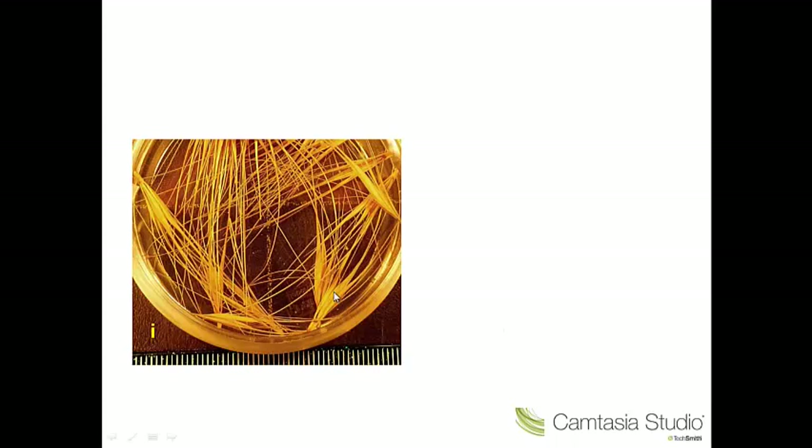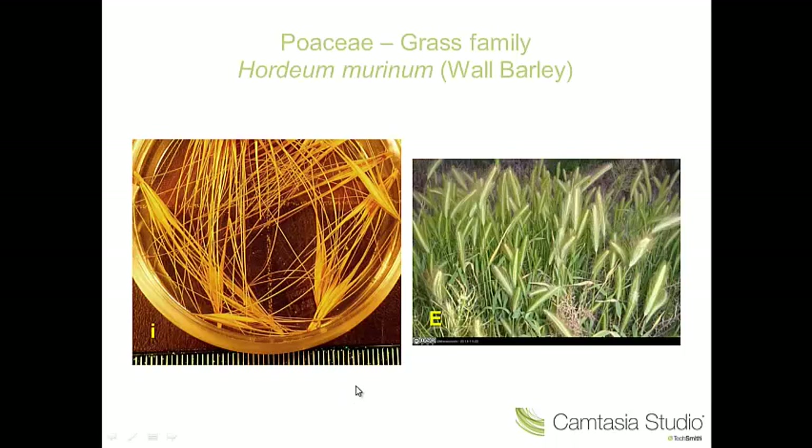The first one has very characteristic spikelets. So we're in Poaceae here. We have quite interesting spikelet triads where we have a central fertile floret and two outer sterile florets. This is Hordeum — wall barley, Hordeum murinum.